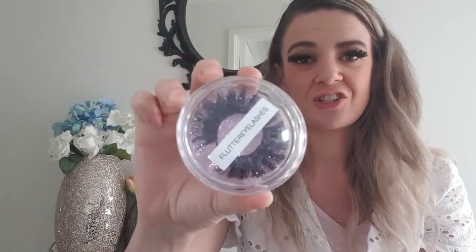These are just super cool — great for fancy dress, Halloween, and costume parties. They are super affordable as well. I'll have all the information linked down below for you to check out. Flutter Eyelashes are made from synthetic mink.